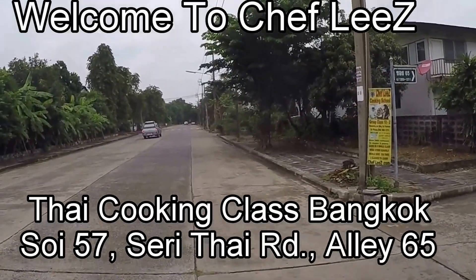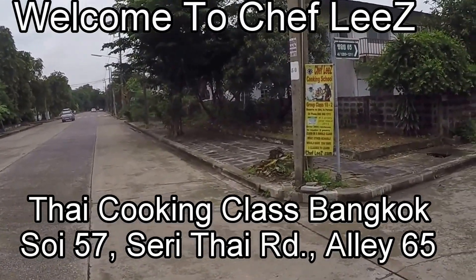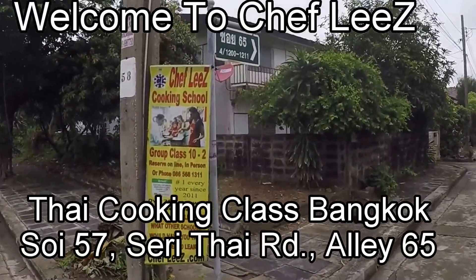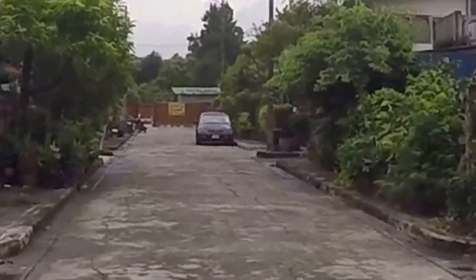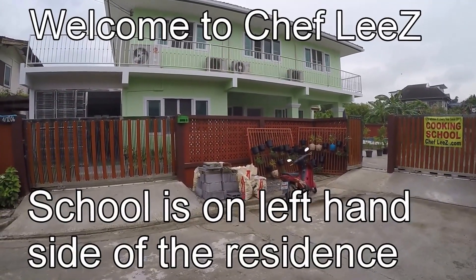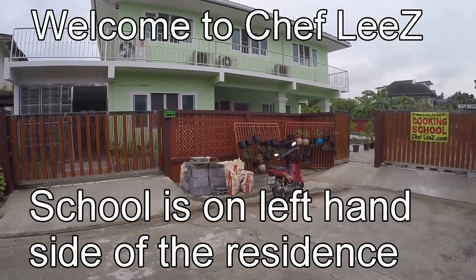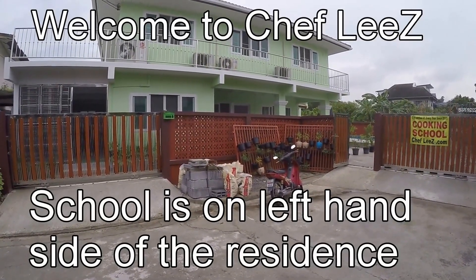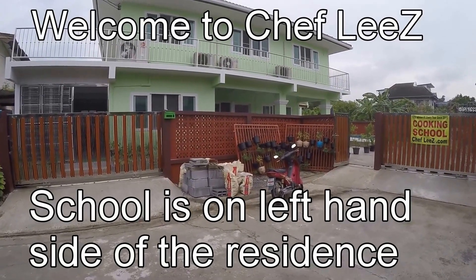Approximately two kilometers up Soy 57, you'll find our red and yellow banner marking corner 65 for Chef Lee's Thai Cooking School side. Welcome to Chef Lee's Thai Cooking School of Bangkok. The classroom is on the left, in the stainless steel mosquito screen sliding door system.